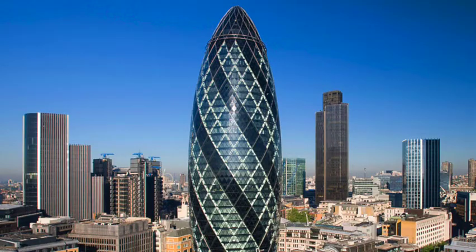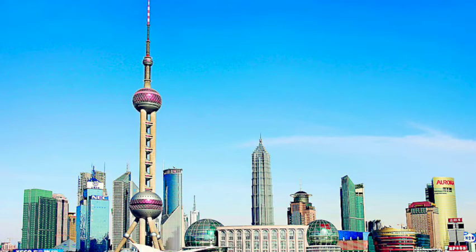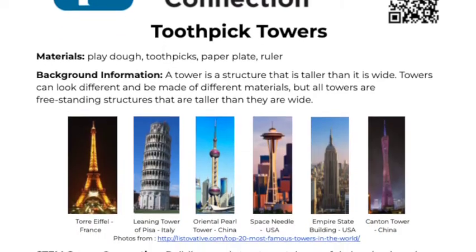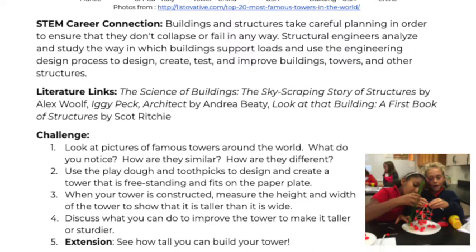A tower is a structure that is taller than it is wide. Towers can look different ways and be made of many different materials. Like today's towers, which are going to be made out of toothpicks and play-doh. For more information on towers and the content behind today's STEM Quick Win, check out our activities sheet linked below.